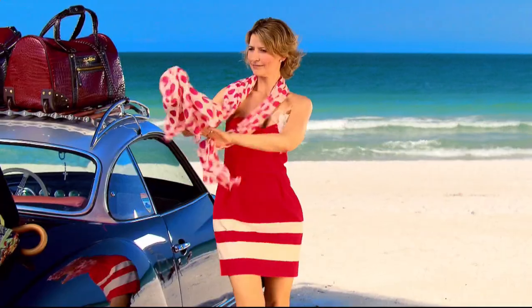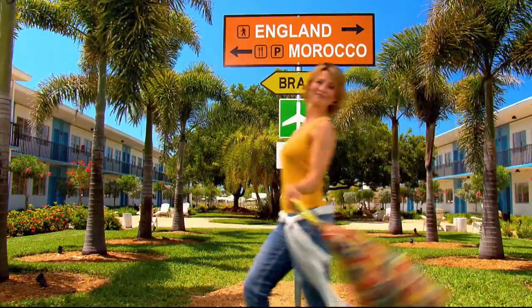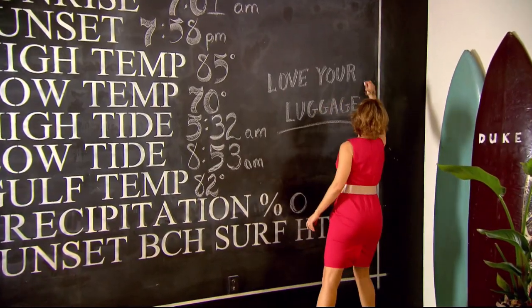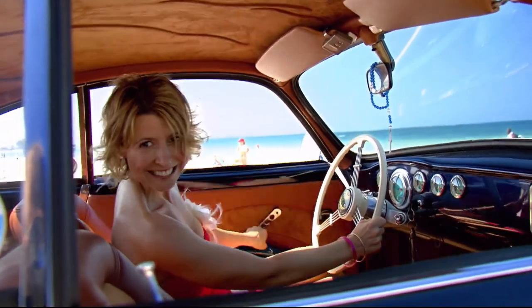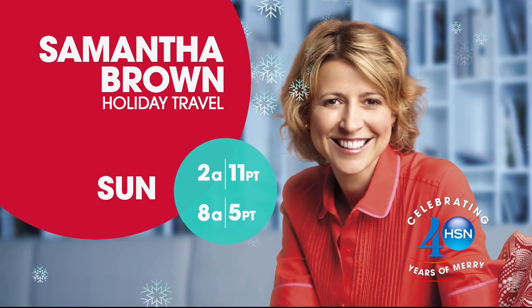Samantha Brown: Life can take you many places. Whether you're going halfway around the world or just an hour down the road, your luggage should always be ready to roll and be as functional as it is fabulous. Join travel expert Samantha Brown, Sunday only on HSN.